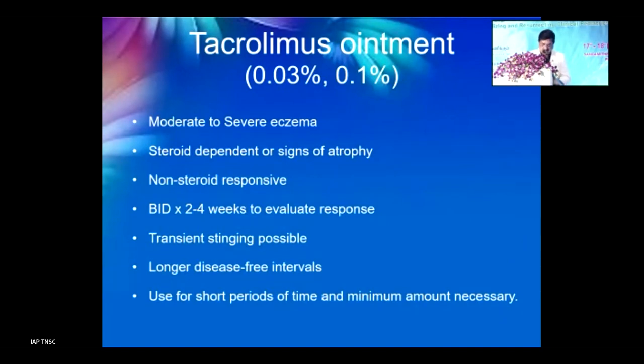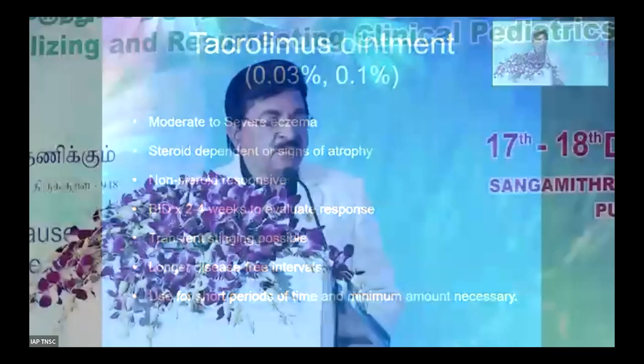In summary, the key message is: do not use strong or potent steroids frequently, as this leads to skin atrophy. Atopic dermatitis is a very common condition and pediatricians should know everything about its management — including the appropriate use of topical therapies, moisturizers, and steroid-sparing agents.